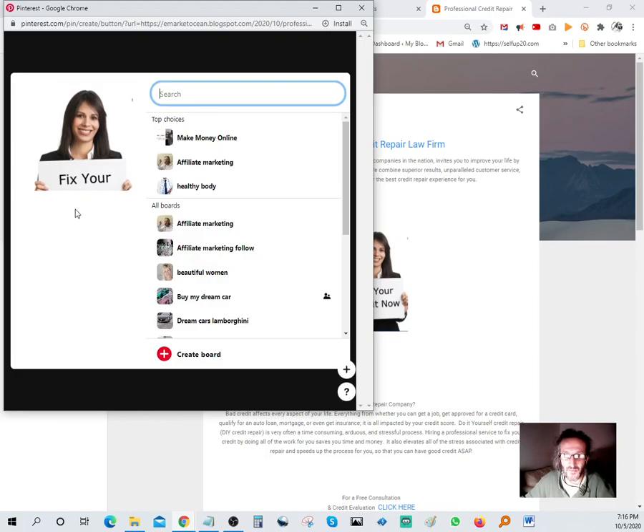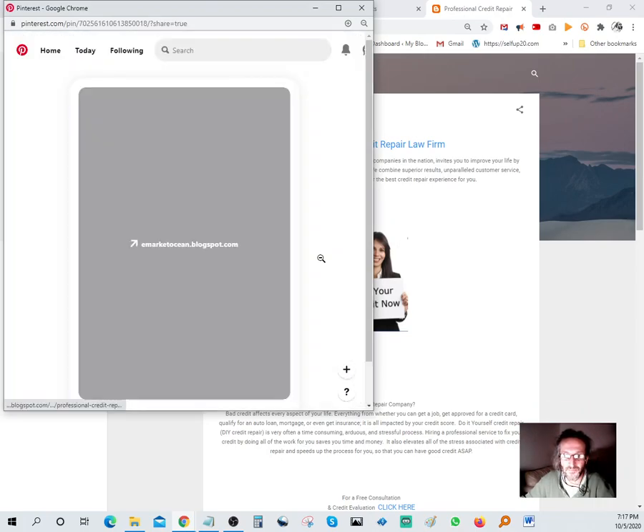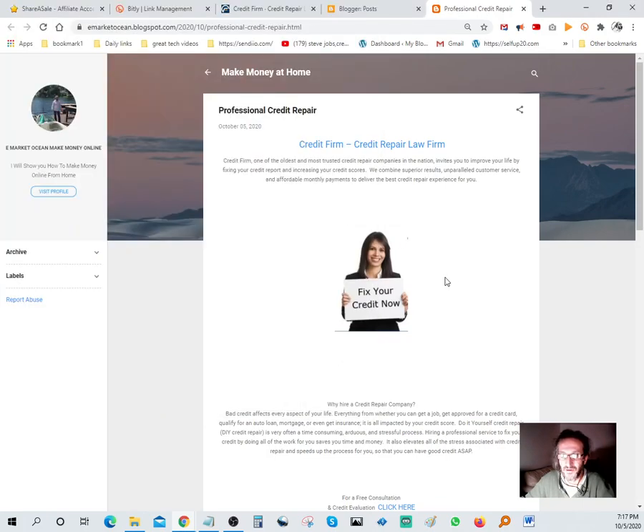Next thing - go to Pinterest. I'm going to share it on a board like 'Make Money Online.' I have different boards set up. You can also share on WhatsApp if you have followers there.